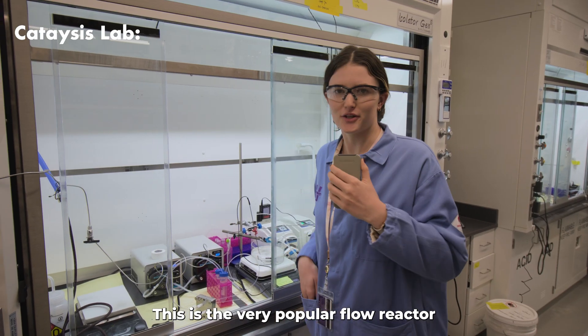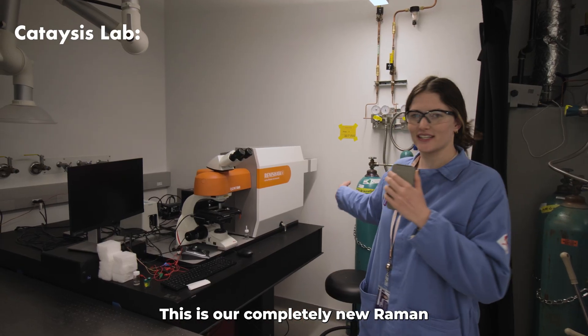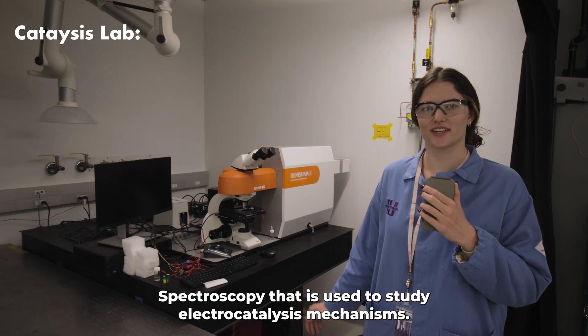This is a very popular flow reactor that's used to analyze high current density catalysis reactions. This is our completely new Raman spectroscopy that is used to study electrocatalysis mechanisms.